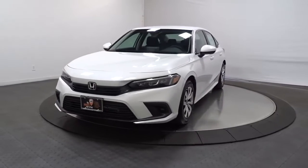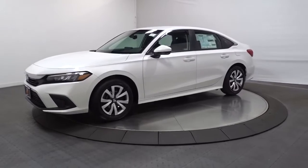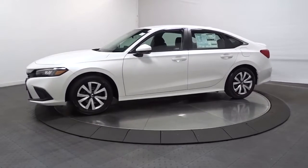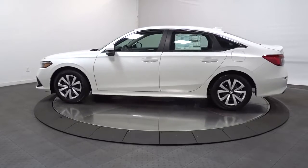Go home happy with the 2022 Honda Civic. Presenting the Honda Civic Sedan, the iconic, sophisticated compact that sets the standard for comfort, reliability, performance, and efficiency.